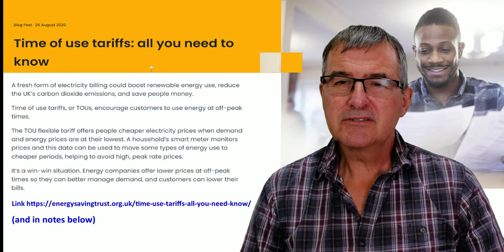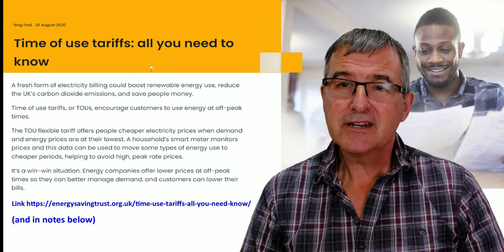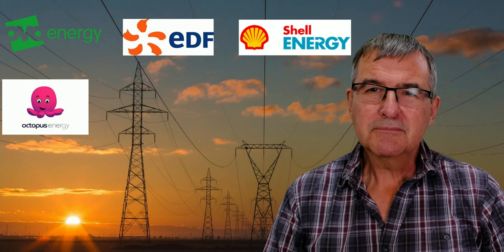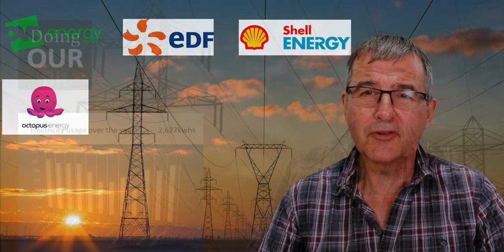You also need a smart meter with 30-minute readings, which allows you to switch to an off-peak tariff. This is absolutely vital for charging your battery from off-peak energy during the night when there isn't sufficient solar. Note that Octopus Go currently requires you to have an electric vehicle, so if you only have a battery, that tariff won't work for you.